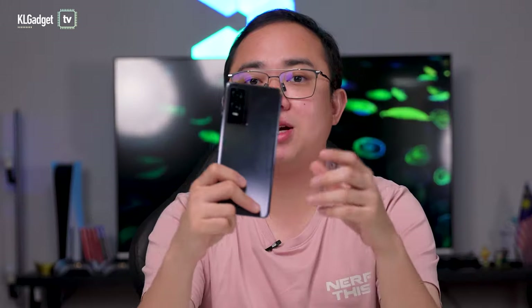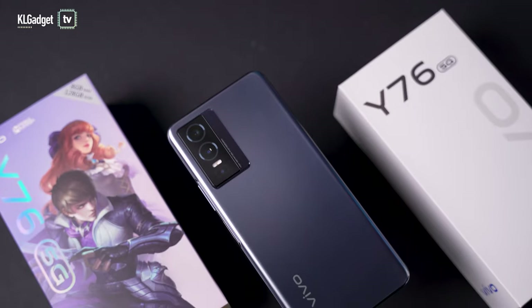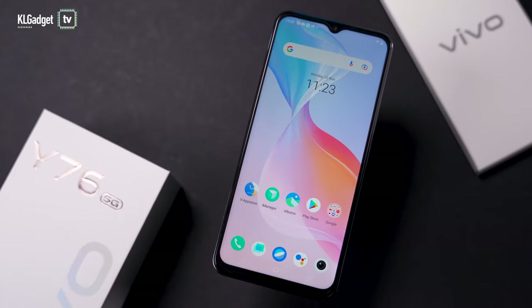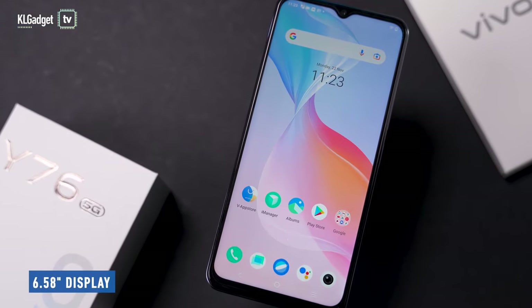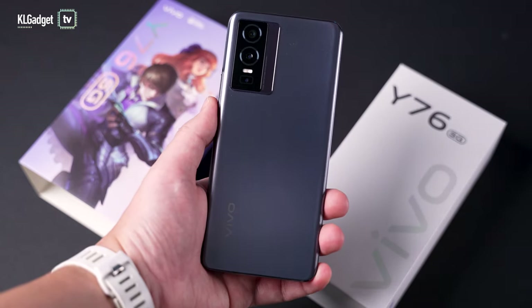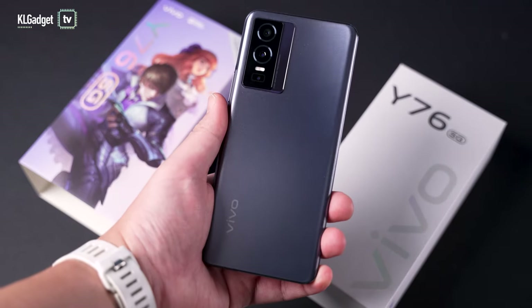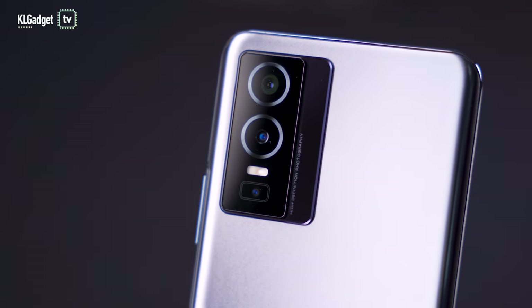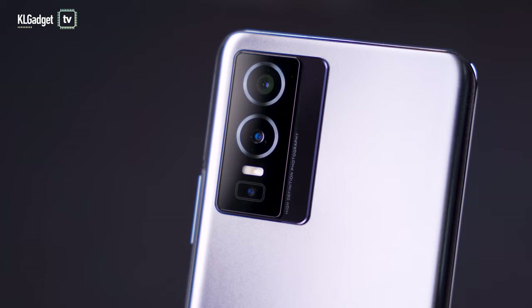Setting everything aside, let's talk about the phone. First impressions: the Y76 5G is a pretty lightweight phone, measuring just 7.79 millimeters thin — impressive considering it has a large 6.58-inch display. On the back, you get a really nice satin texture finish, and this Cosmic Black color shines from black to gray and back, which looks premium. The camera bump is not too thick and looks distinctive.